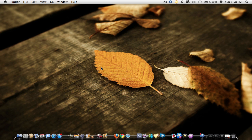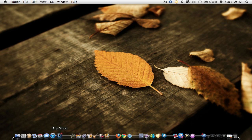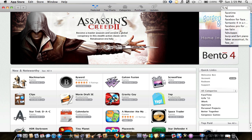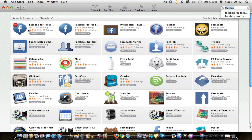Anyway, I'm going to be doing an application review today on a great app from the Mac App Store called FaceBox. Now, FaceBox comes in two versions on the App Store — let me just open it up here. There's a free version, which I have installed, and there's also a paid version. I'll get to that in a second.